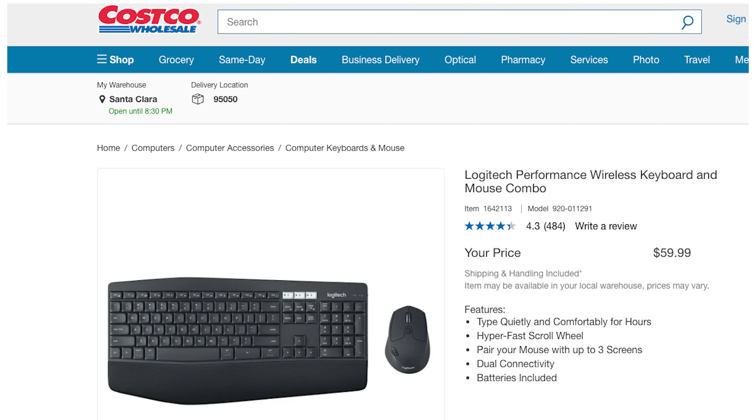Costco also has great deals on Logitech products. It might go under the radar, but having a good keyboard and mouse is key to maximizing the potential of your tech. Because the more pleasant experience you have using your tech, the more you'll use it for back to school.